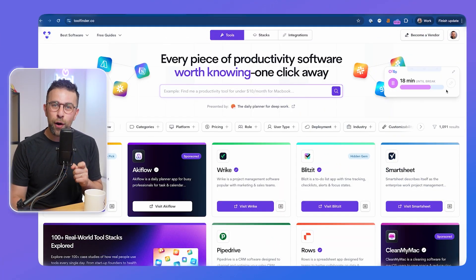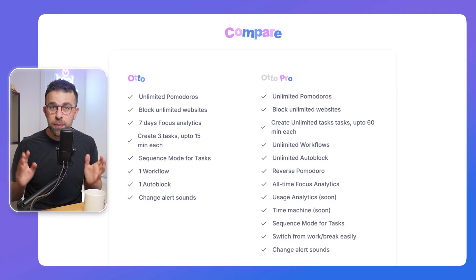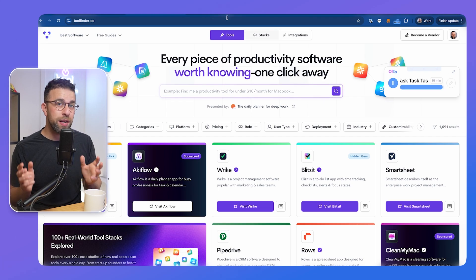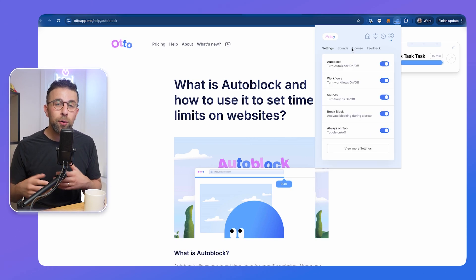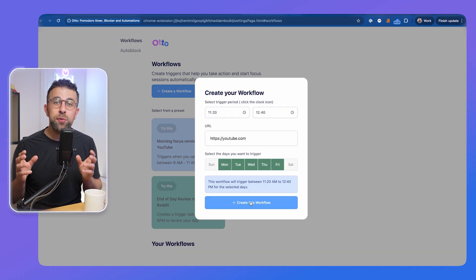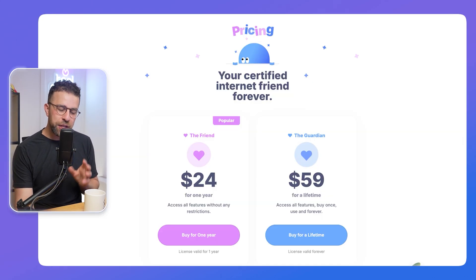Number two is called Otto. I have a son called Otto so I'm a little biased about the name, but the app is really good for Chrome browsers. What Otto does is help you block websites and also provides unlimited Pomodoro tracking. There's a premium feature for task management too. The idea of having Pomodoros and distraction blocking in one is great. There's also a health score — if you visit a blocked site like Twitter or Pinterest, it damages your score, which you rebuild by completing Pomodoros.